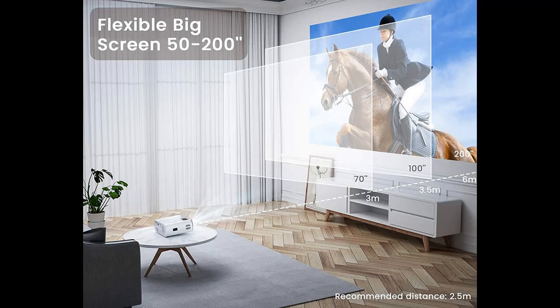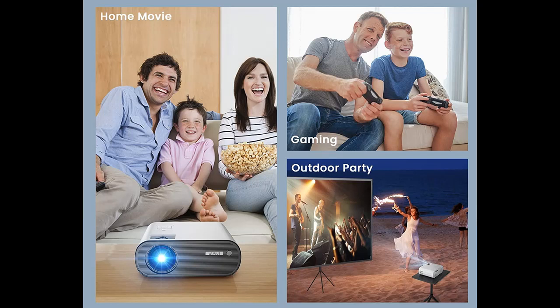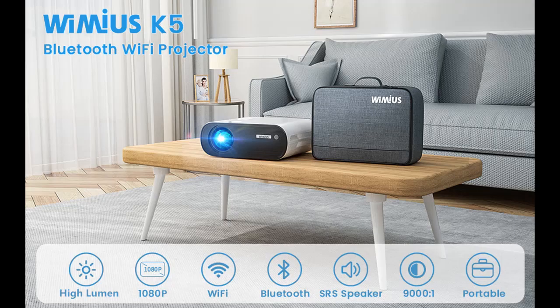Wi-Fi Bluetooth Projector: the newest wireless connection supports synchronizing or mirroring your smartphones and tablets screen via Wi-Fi function easily. The K5 Home Projector is built in with the latest Bluetooth 5.0, which can connect with Bluetooth speakers anytime freely. In addition, built in with dual 10W Hi-Fi stereo speakers with SRS sound system, it will provide a great auditory experience without external speakers. The connection steps are easier and more stable than other mini projectors.